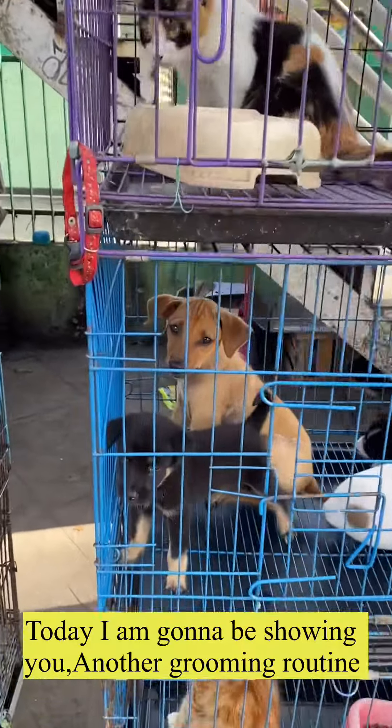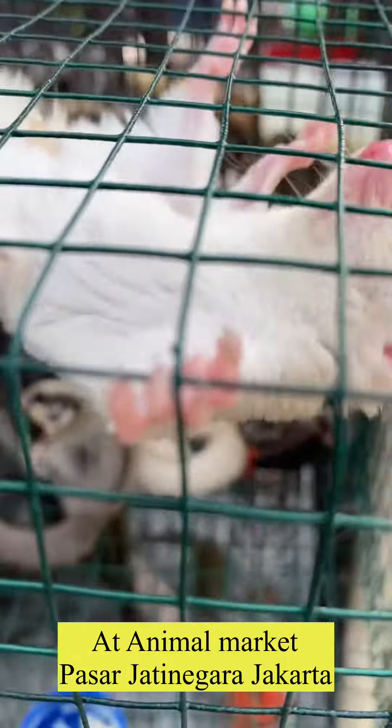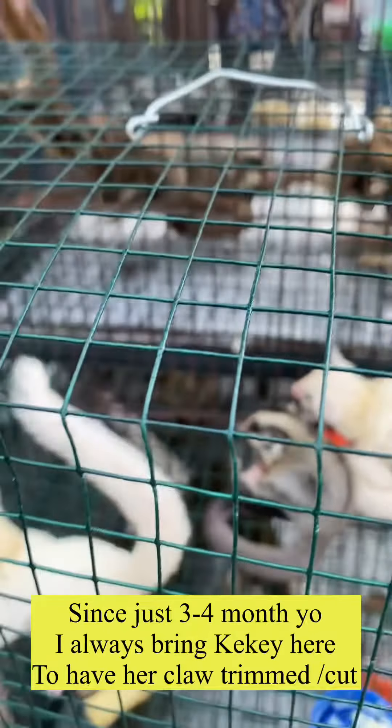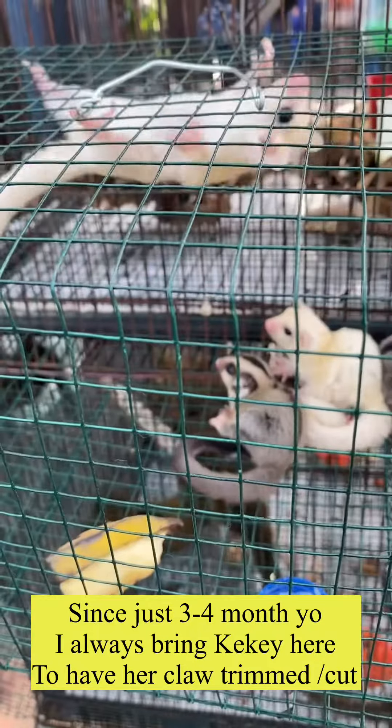Today I'm going to be showing you another grooming routine for my sugar glider at the animal market. Since she was just three or four months old, I always bring Keke here to have her claws trimmed.